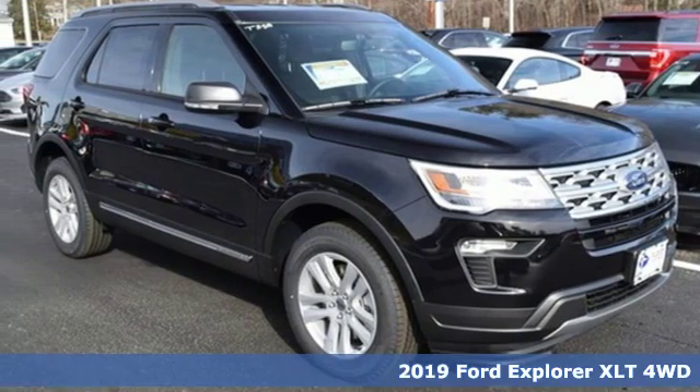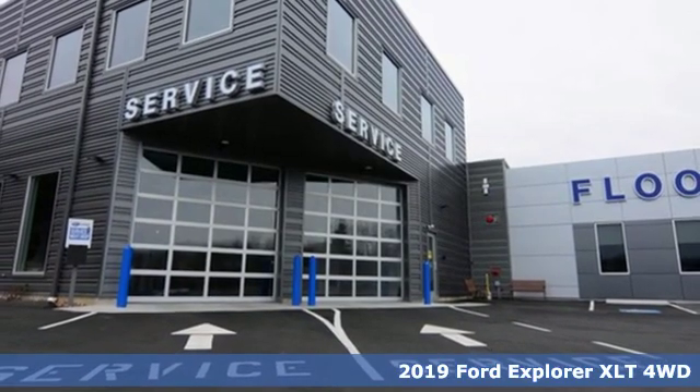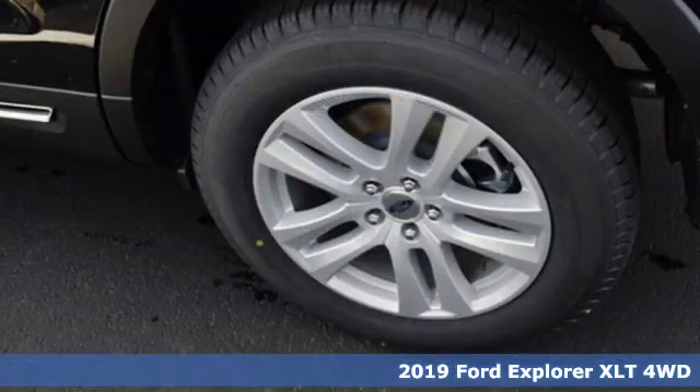It's a new 2019 Ford Explorer. Ford has won over millions of loyal customers with a wide range of value-driven vehicles.